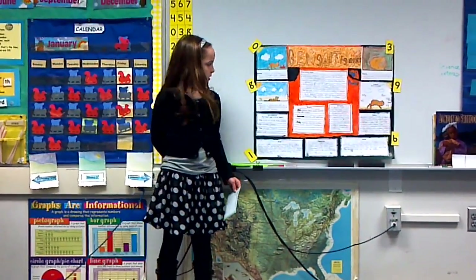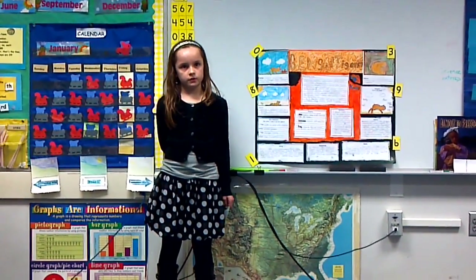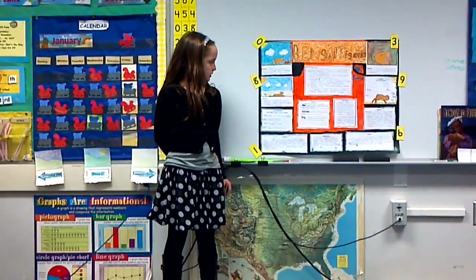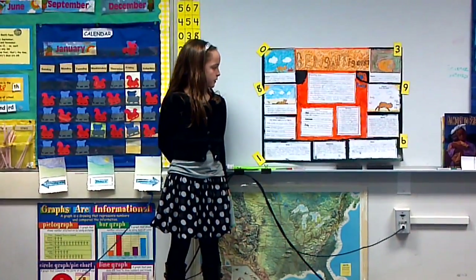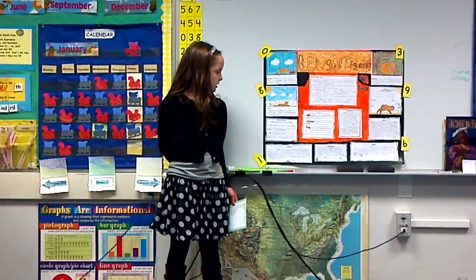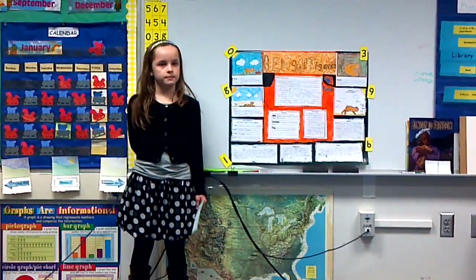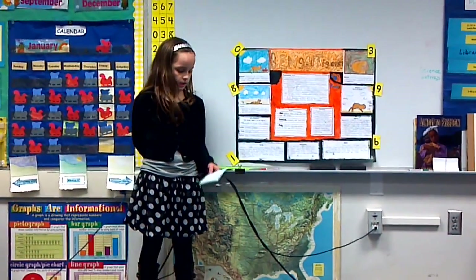Glossary. Den: a place where a wild animal lives or hides. Carnivore: an animal that only eats meat. Prey: animals that are hunted by or are killed by other animals.